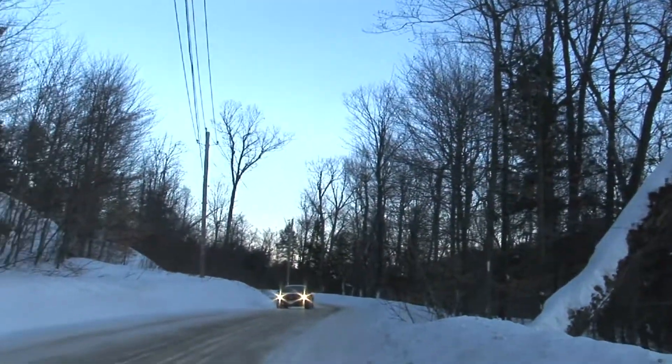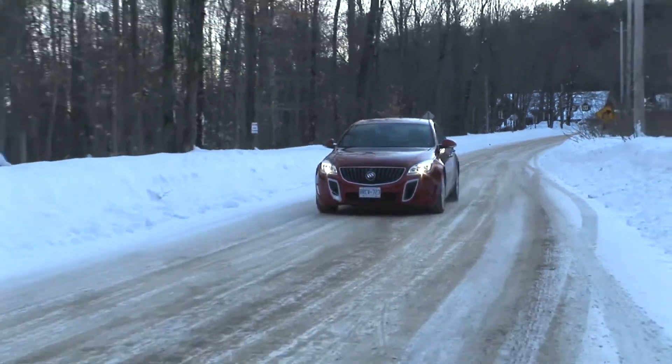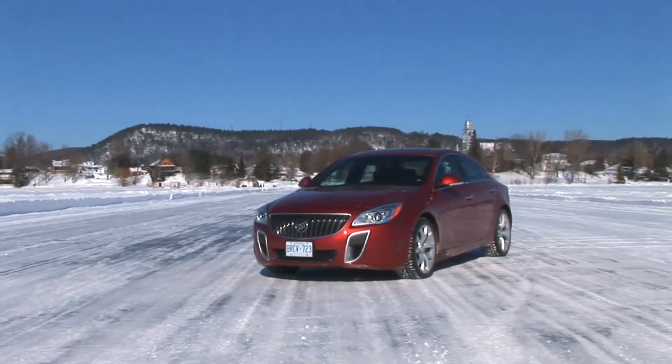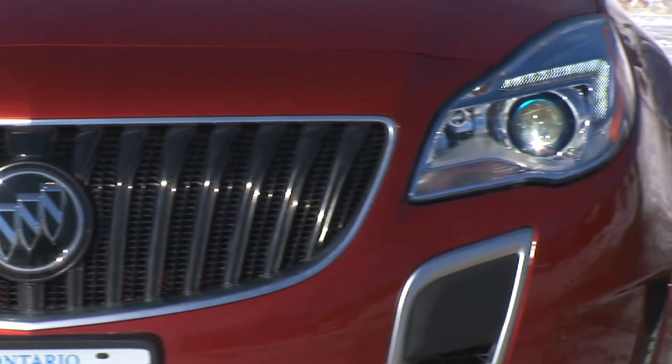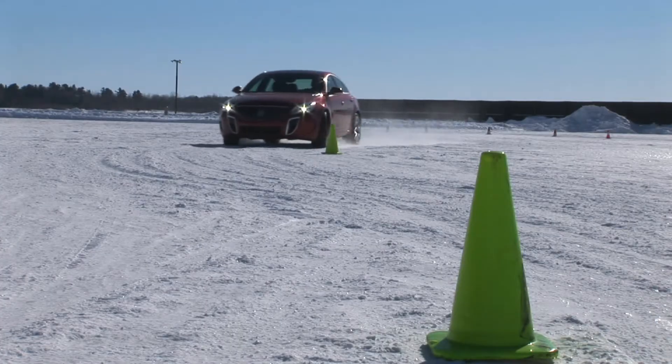Whether the road surface is wet, slippery, or just ice, this turbo-powered American car gets you moving in the right direction — and the 2014 model looks good doing it as well. A lower ride height, new grille and lights, and a redesigned rear end with a new deck lid. The all-wheel drive is fully automatic and engages on demand.